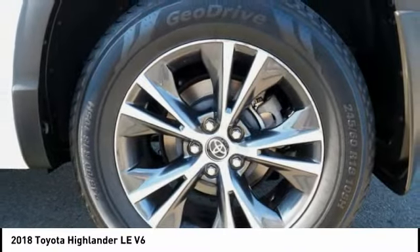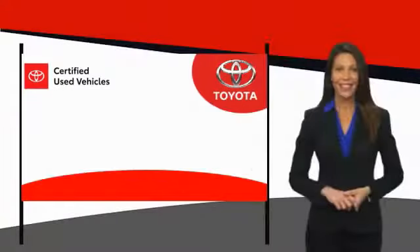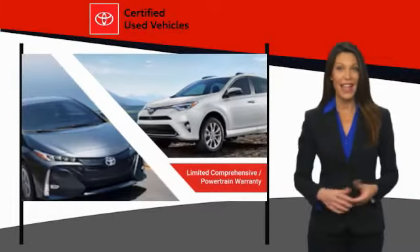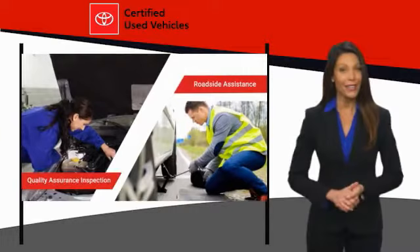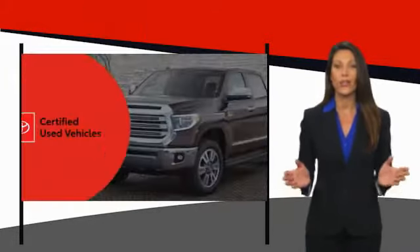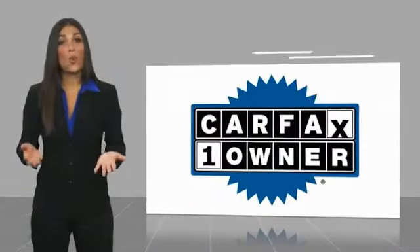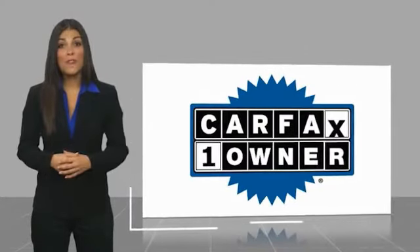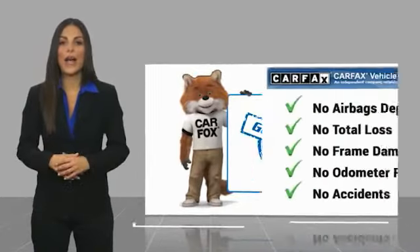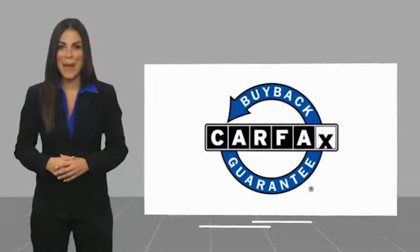Stop in today and see for yourself. We know that the idea of buying a used Toyota is attractive to you. After all, getting a high quality, low mileage Toyota at a great price is a smart move. That's why we created the Toyota Certified Used Program — it's the smart choice. This is a one owner vehicle with a Carfax vehicle history report. Be sure to find a complimentary copy of this report online or contact the dealership. This vehicle qualifies for the Carfax buyback guarantee.